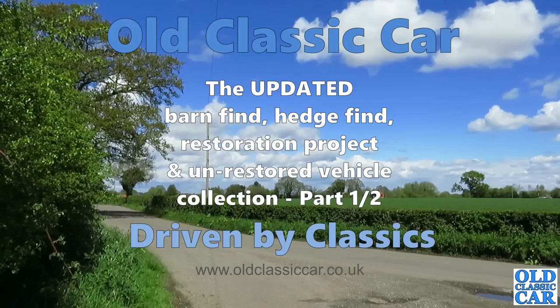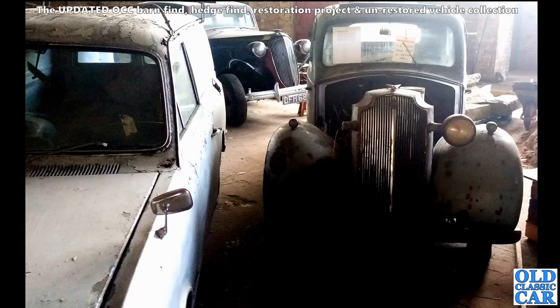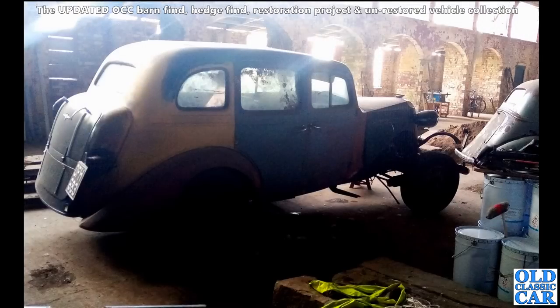Welcome to Old Classic Car and the updated Barn Finds Collection, Part Number One. We begin with a Bedford HA van and a couple of pre-war Vauxhalls. This is an update to a series of videos introduced a couple of years back, with added commentary and extra photographs. This will be a two-parter, and here we have another view of the Vauxhall that was in the background.